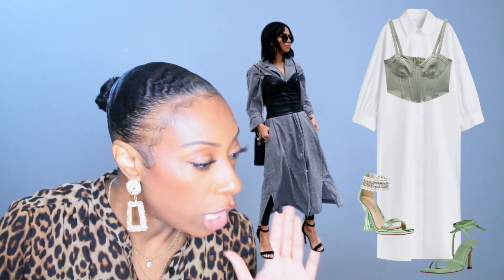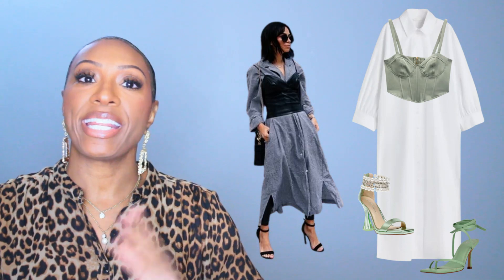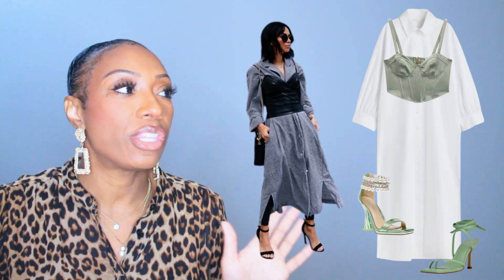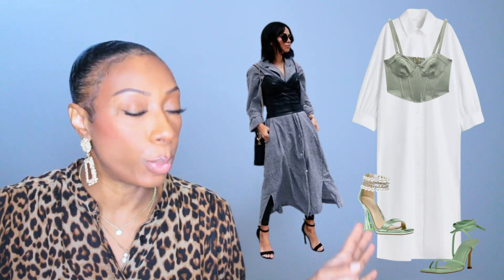If we look at our inspiration photo — keep in mind the color palette is different — then look at what we created, I still think we pulled off this exact same look just in a different color palette. This one is very pretty, very girly, very much brunch vibes. Very much sunshine, outdoor eatery, mimosas with strawberries on the rim of the glass.